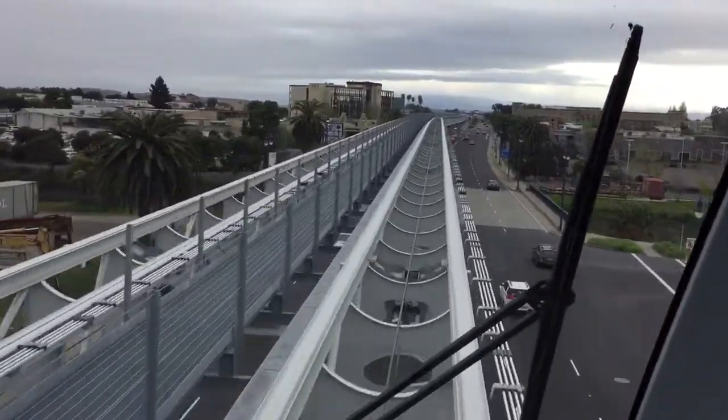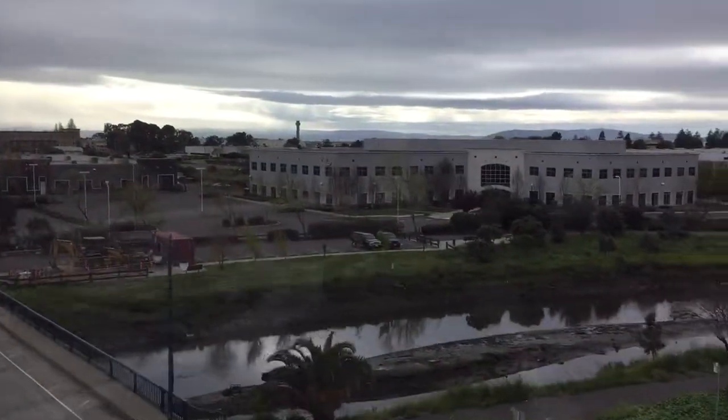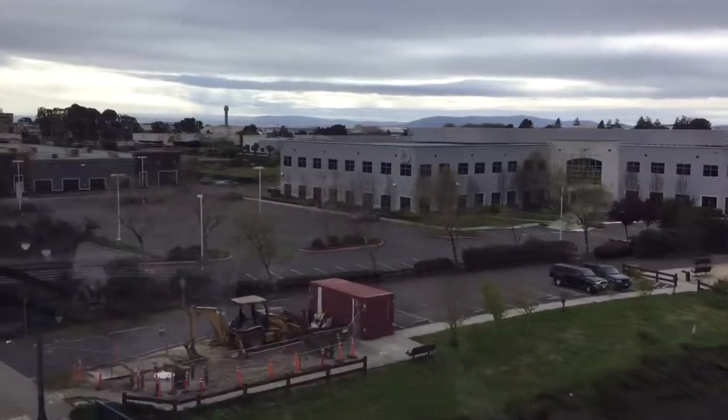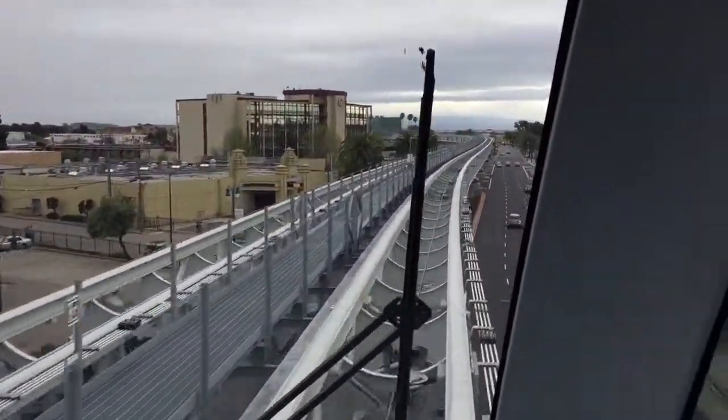Looks like it's raining over there. Look at that great view of the city — it's like directly north.